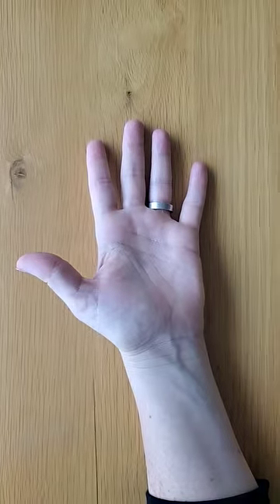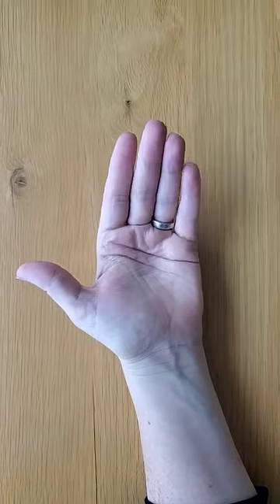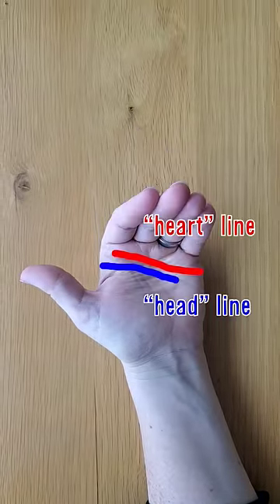Does your hand look like my wife's hand? Do your fingers fold down along two major lines, a distal and proximal crease? Most human hands do, but for about 15% of the population, it's not that simple.